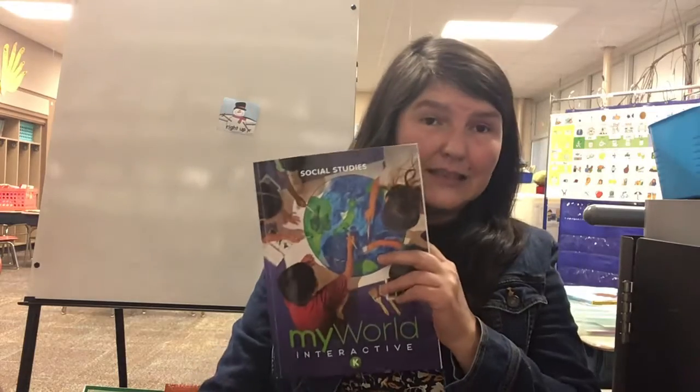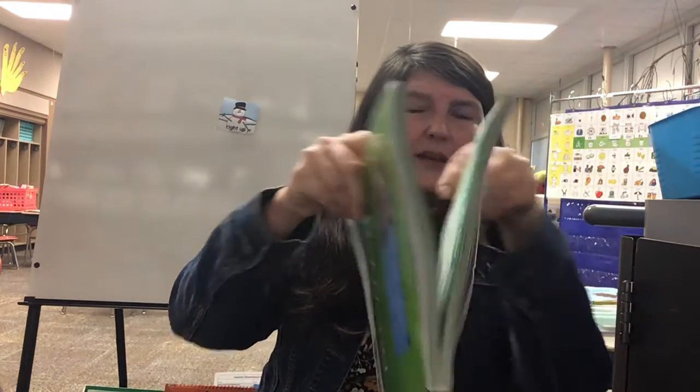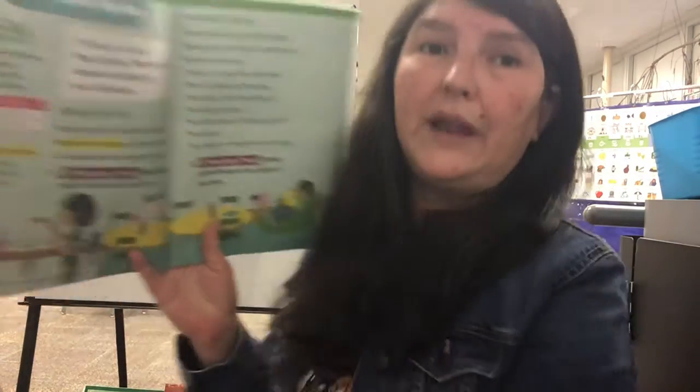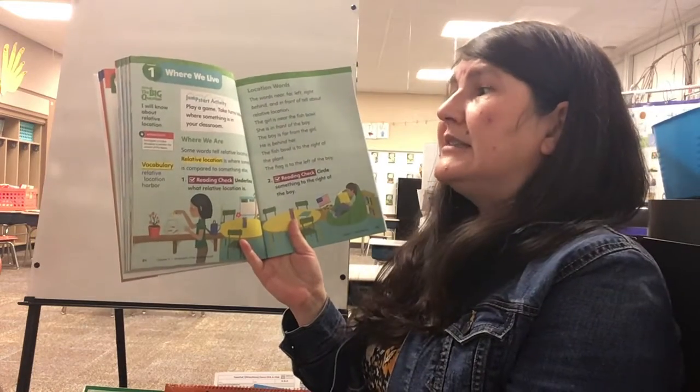So today for social studies I want you to get out this book — the My World book. Now if you look where I'm at, I'm about right in the middle and I'm on page 84. Page 84 is called 'Where We Live.'